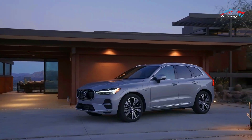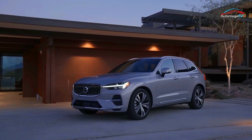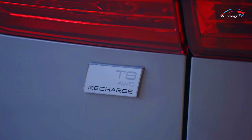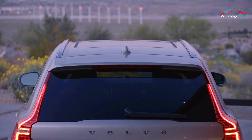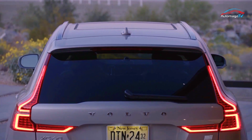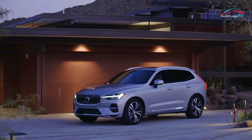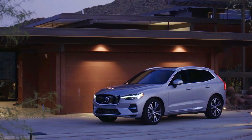We expect the 2023 Volvo XC60 in front-wheel drive format with the standard mild hybrid turbocharged inline-four to have a starting price of about $43,000. For more information, visit www.xc60.com.